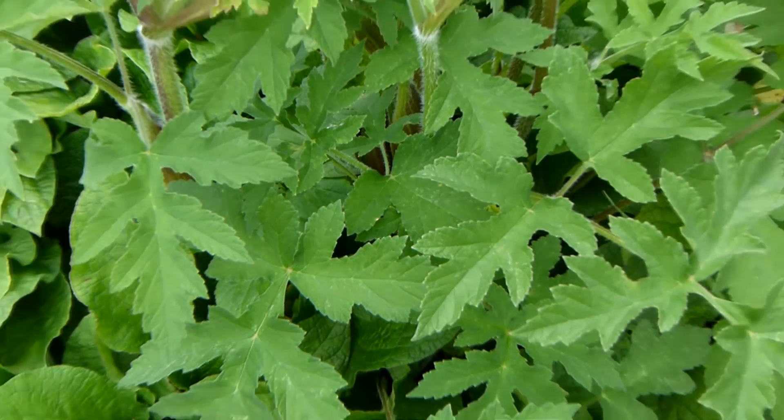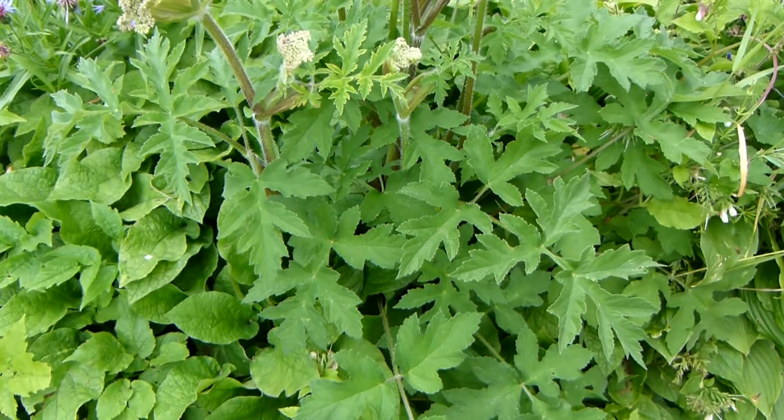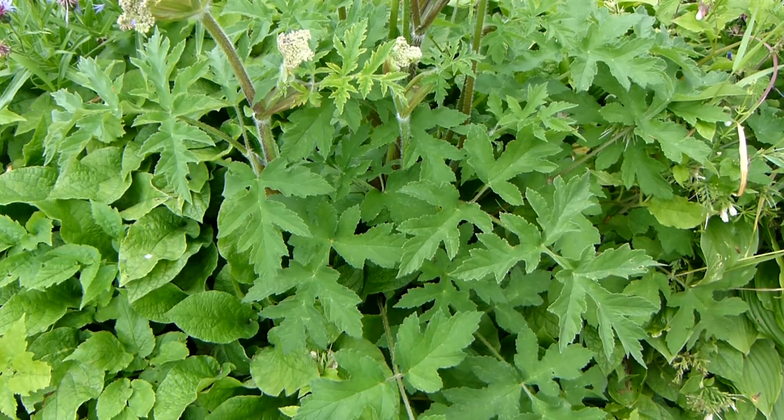Heraclium sphondylium, hogweed, is the closest relative of the giant hogweed and has, at times, caused problems, but is mostly harmless.